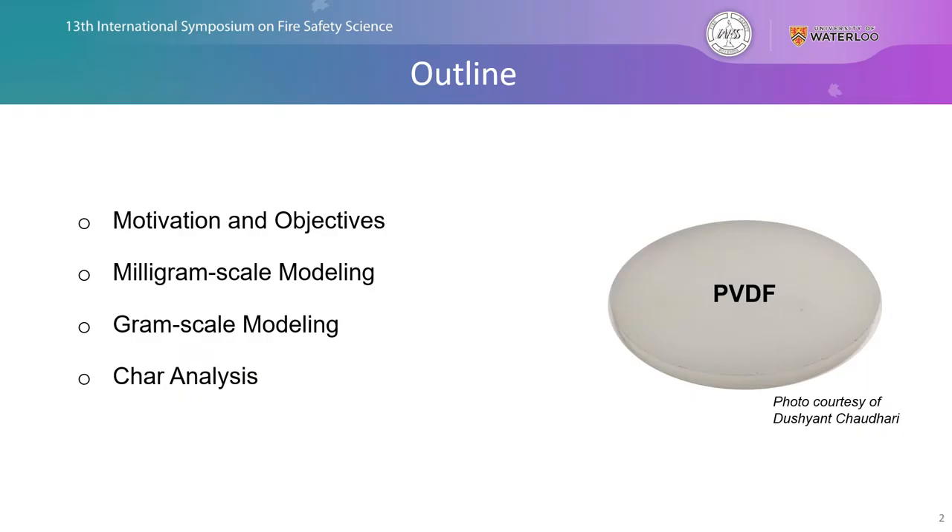To provide a brief overview of the direction of this talk, we're going to first look at some of the motivation and objectives of this study before jumping into some of the experimental work and modeling of both milligram scale and gram scale experiments, and then finally analyzing the char structure to determine what the pores look like inside of these pyrolysis materials.